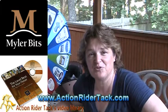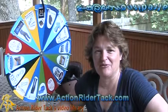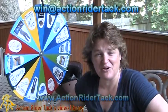In order to claim your prize, Cheryl, make sure you send me an email at win@actionridertack.com. And I'll make sure I get your coupon code to you so you can go ahead and get your prizes.